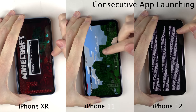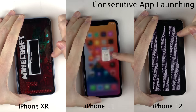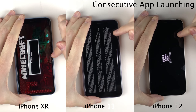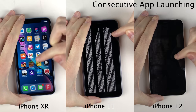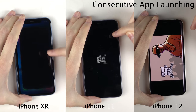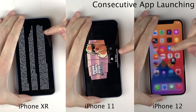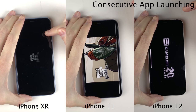Moving on to Grand Theft Auto San Andreas and then Asphalt 9 as well — those are the two biggest, most CPU intensive games in this test. You can definitely see the more CPU intensive the app, the better the newer devices handle it. But all in all, all three of these devices are doing a great job launching these apps.